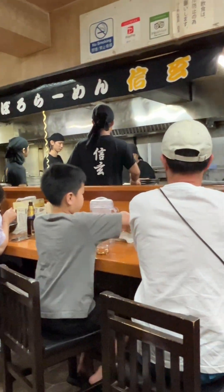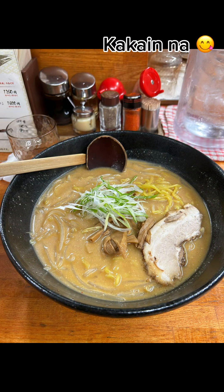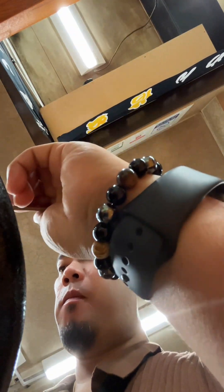Miso ramen is the must-try dish. Shenzhen is famous for its rich, savory miso broth. The broth has a deep, umami flavor and is perfectly complemented by the thick, curly Sapporo-style noodles. Ramen Shenzhen is particularly famous for its miso ramen, which is a rich and flavorful style of ramen made with fermented soybean paste.